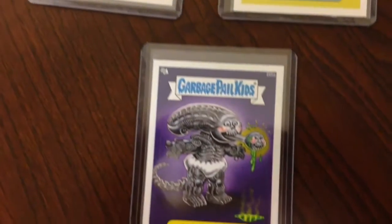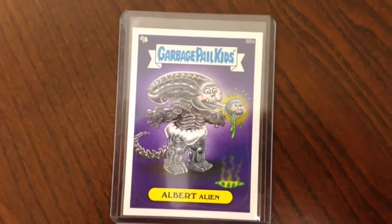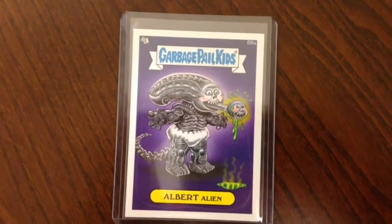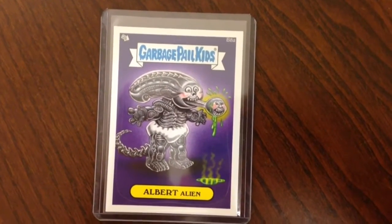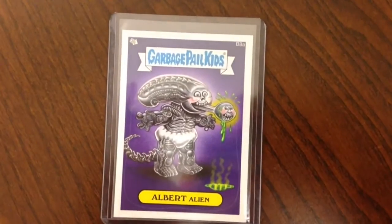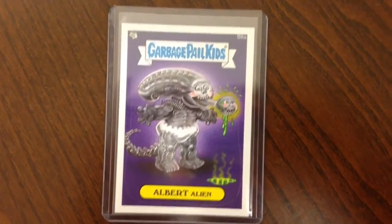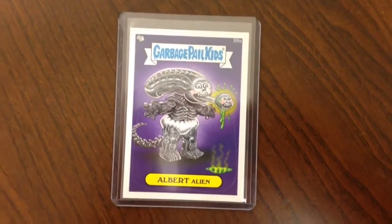And then I've been trying to get this for ages — Albert Alien, B8A. Really love that card, probably my favourite bonus card to date. So hopefully I can get the B card for that. That'd be a pretty sweet pair to have.